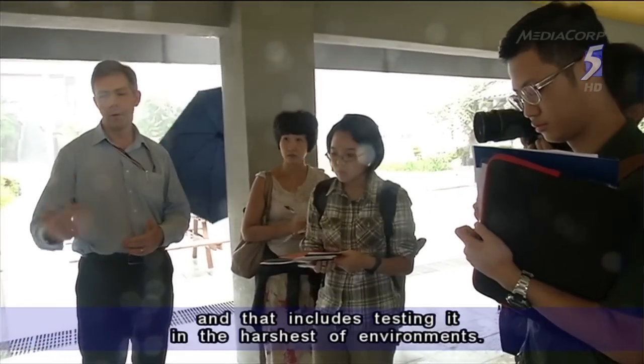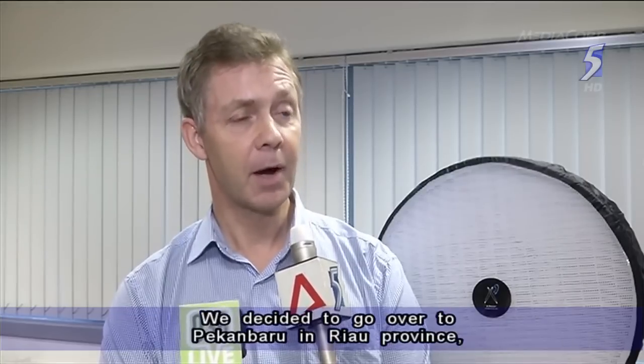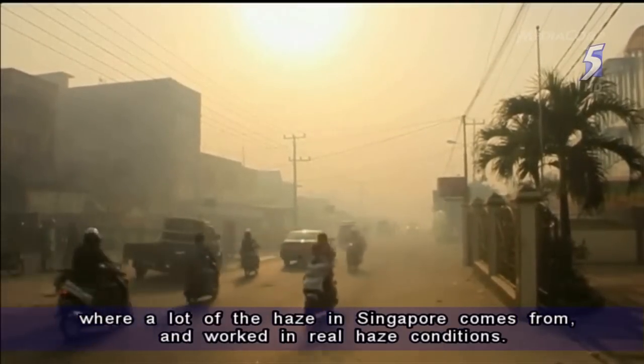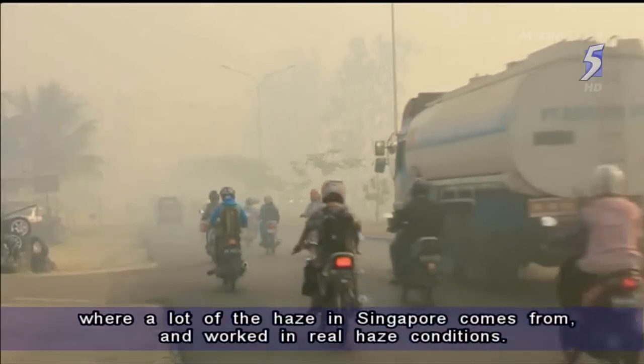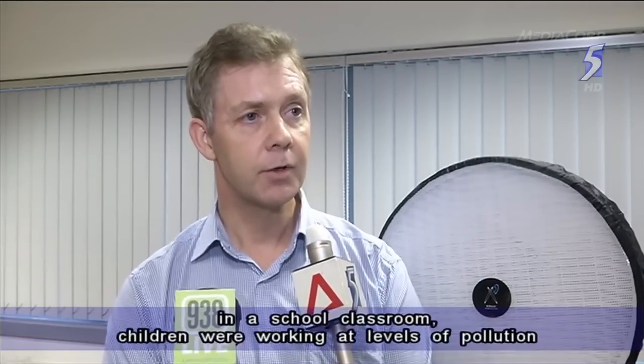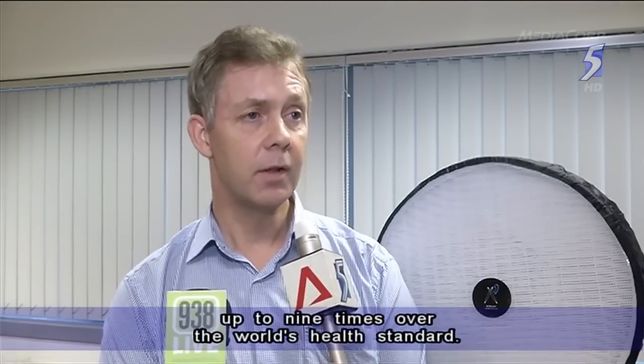That includes testing it in the harshest of environments. We decided to go over to Pekanbaru in Riau province, where a lot of the haze in Singapore comes from, and worked in real haze conditions. And quite sadly, what we found was that in the school classroom, children were working at levels of pollution up to nine times over the world health standard.